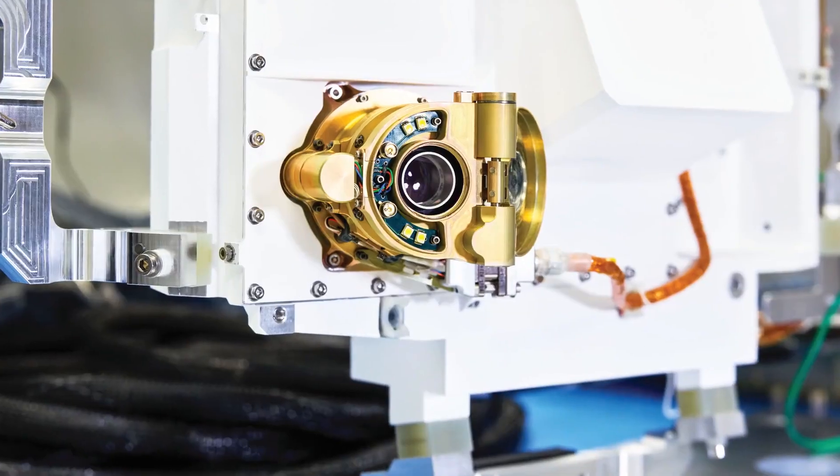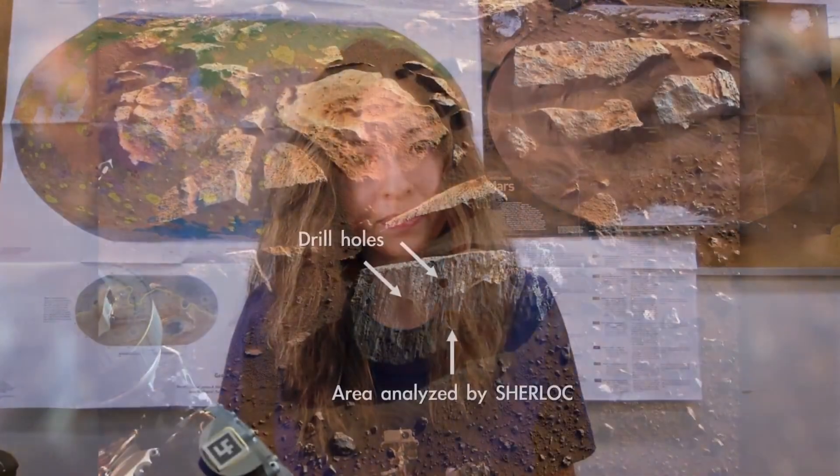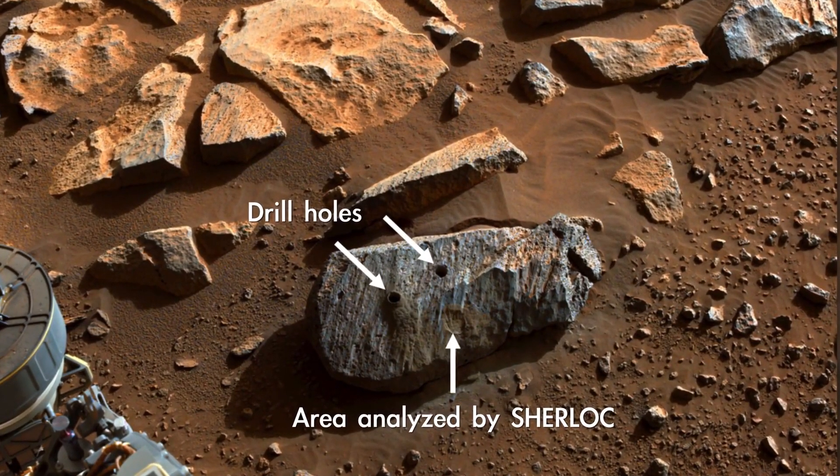It has two components. One is a very good camera called Watson, and the other is SHERLOC itself, which is actually an ultraviolet laser that we use to characterize the mineralogical compounds and organics on a Martian surface, and that tells us whether a particular rock is worth sampling or not.